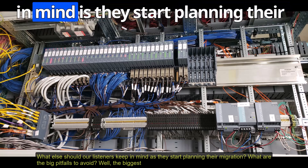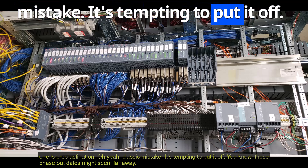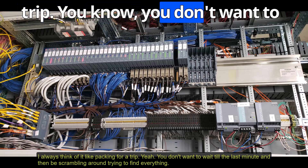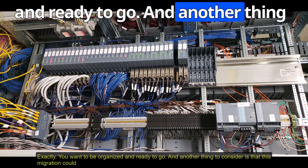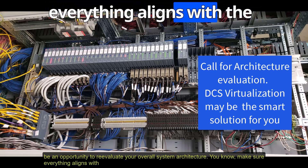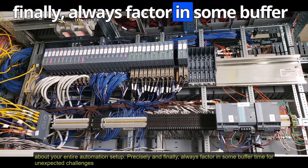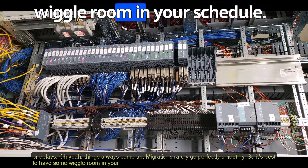What are the big pitfalls to avoid? The biggest one is procrastination. Those phase-out dates might seem far away — out of sight, out of mind — but the sooner you start planning, the better prepared you'll be. Don't wait until the last minute and be scrambling. Also, this migration could be an opportunity to reevaluate your overall system architecture. And always factor in some buffer time for unexpected challenges — migrations rarely go perfectly smoothly.